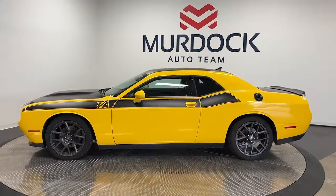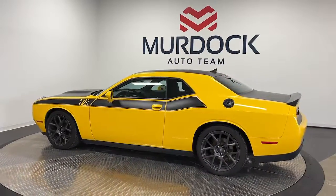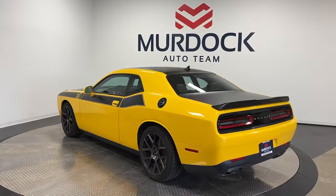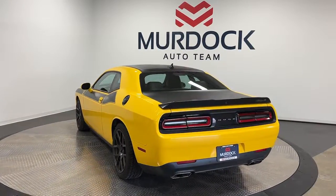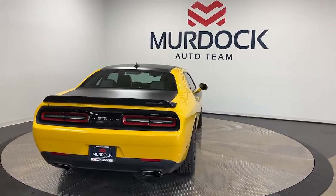These are just some of the great options this vehicle comes with: keyless entry, fog lamps, heated mirrors, aluminum wheels, Bluetooth connection, alarm, electronic stability control, steering wheel audio controls, dual zone AC, and power driver seat.